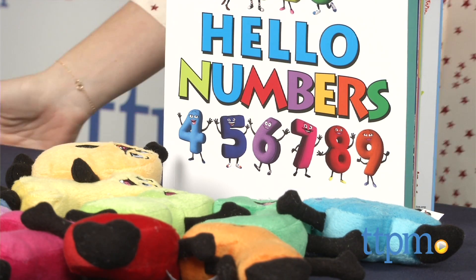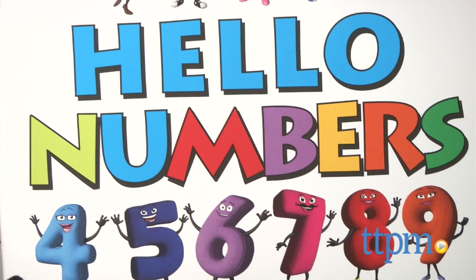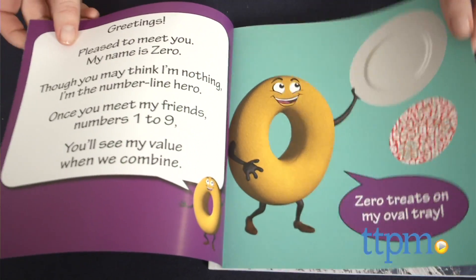The Discovery Pack is a multi-sensory learning product that includes a set of friendly plush numbers along with the book Hello Numbers. A free app of the same name accompanies the book and plush with fun interactive details and can be downloaded from the App Store.